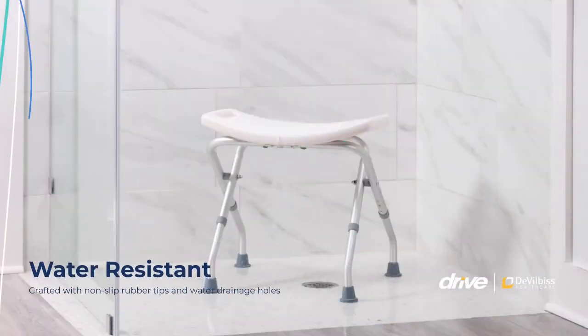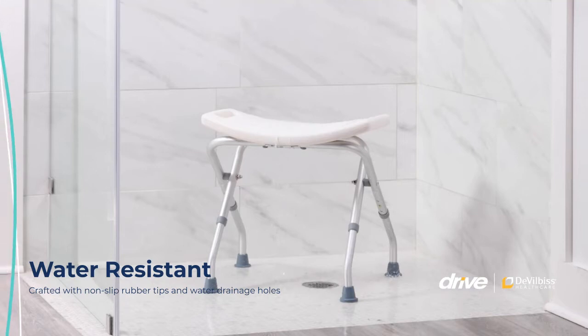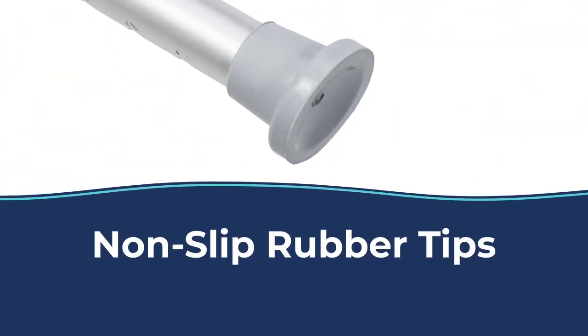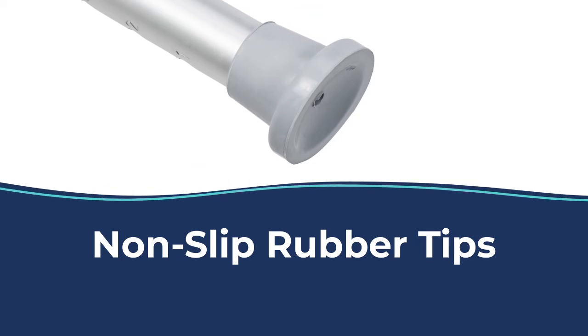Featuring non-slip technology, the drainage holes allow water to pass through the chair to avoid pooling, while the textured seat helps prevent sliding on the chair. Additionally, the non-slip rubber tips help prevent the chair from sliding on the wet floor.